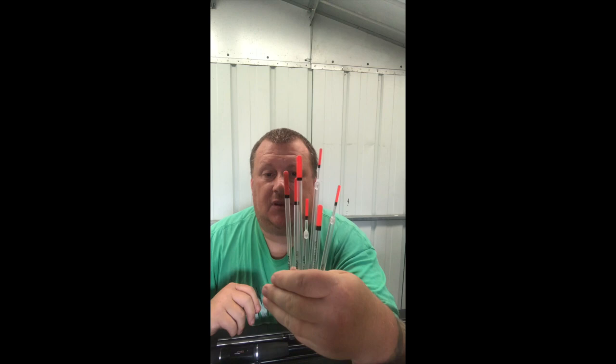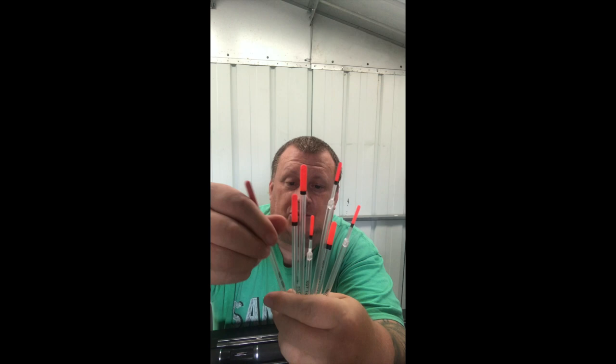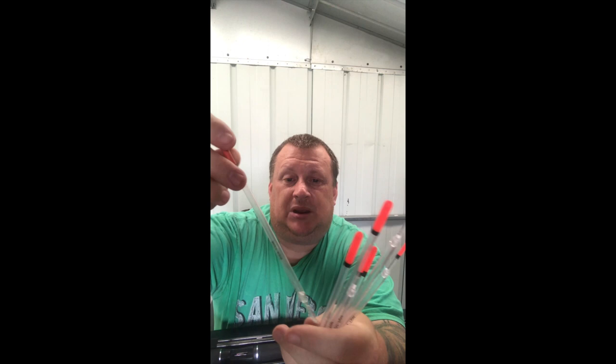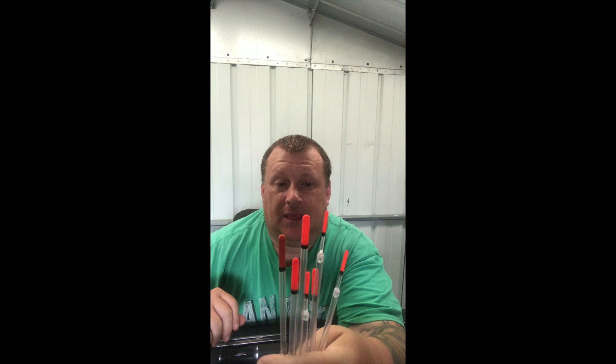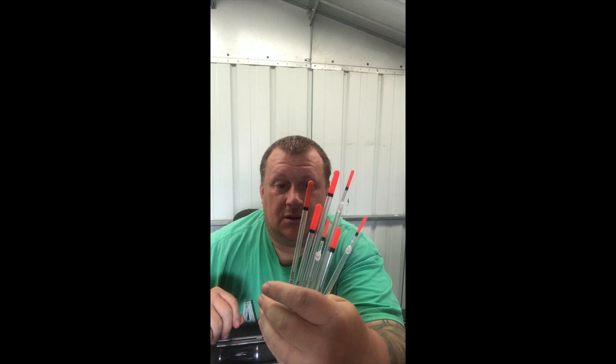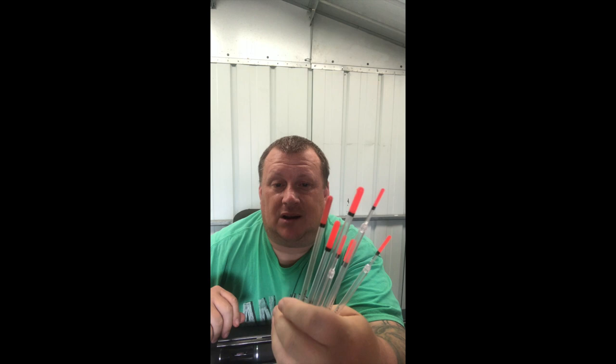You're going to need a selection of floats — waggler floats. These are called crystal wagglers. Get them with a thick bristle and a thin bristle, and get a selection of both in different weights. It tells you on them what they take — this one takes five BB shot. Depending on which float you get will determine what weights they'll take to sit the float properly in the water. We'll go through that in another video later in the series.